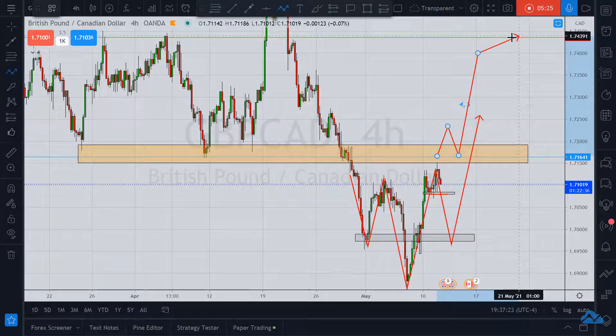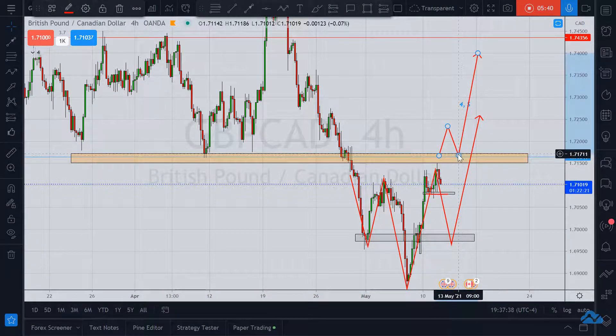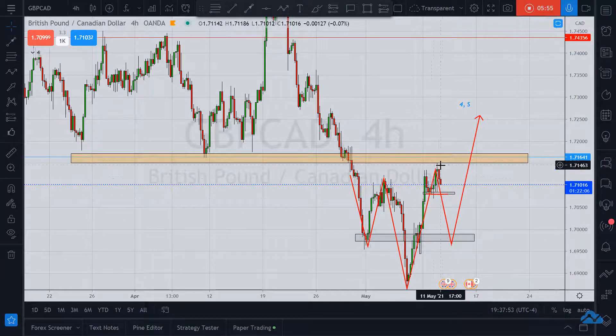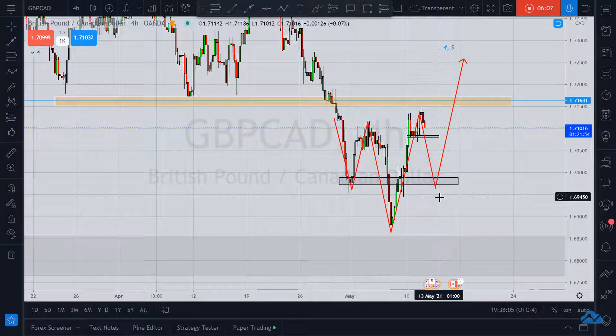Wait until it comes back for the retest, and then take it up high. Now this could look more like so — just bear that in mind. We want it to come back for the retest after it breaks this resistance and turns it into support. In case option one doesn't happen, understand we're still in some sideways action and it looks like we might be forming a reversal pattern.